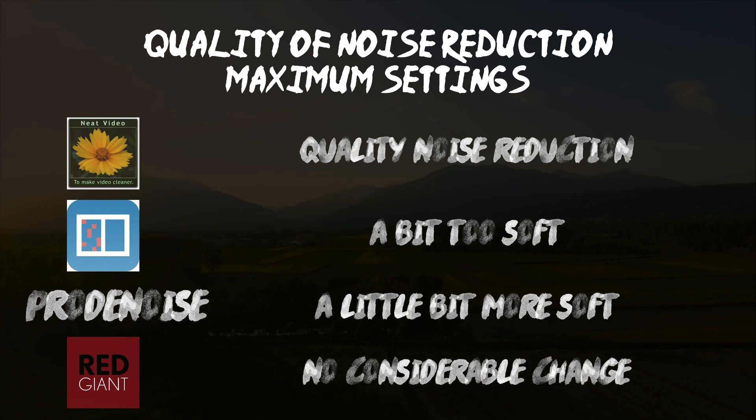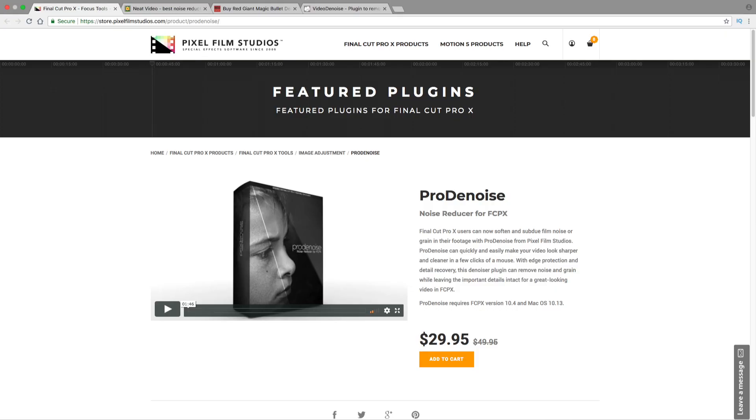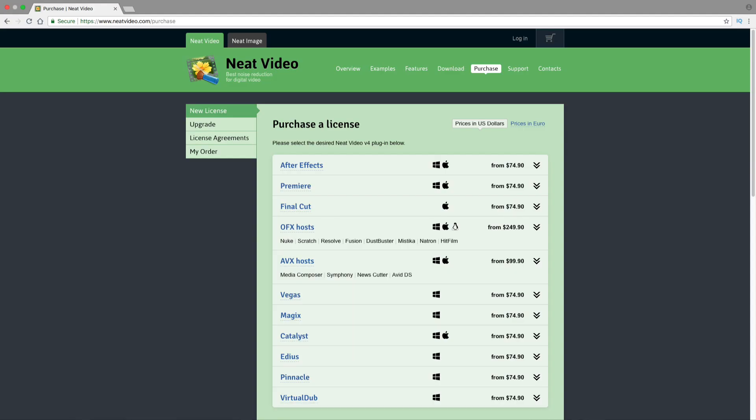Taking price into consideration, Red Giant is the costliest at $199. I think my version may be buggy because their website shows many options that I couldn't see. The cheapest of the four is Pixel Film Studios at $30, followed by Neat Video at $75, and Crumble Pop Video Denoiser at $99.